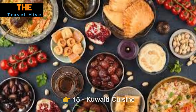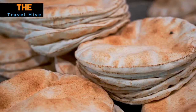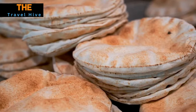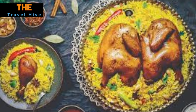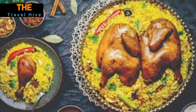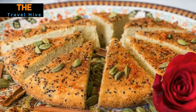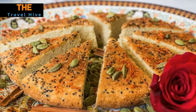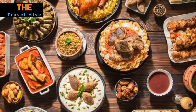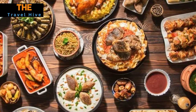Number 15: Kuwaiti Cuisine. Our Kuwaiti adventure wouldn't be complete without savoring the exquisite local cuisine. Indulge your taste buds in mouth-watering dishes like machboos, a spiced rice delicacy, or hares, a creamy wheat porridge. And don't forget to explore the delicious world of Kuwaiti sweets, from Baklava to Kataef. Kuwaiti cuisine is a culinary journey that complements the beauty of this remarkable country.